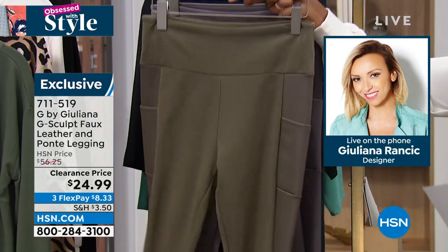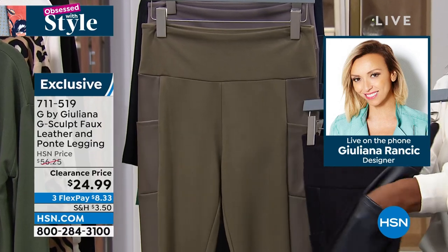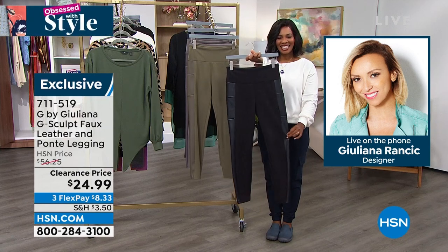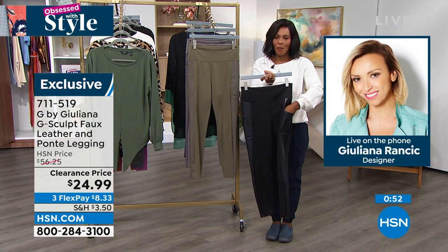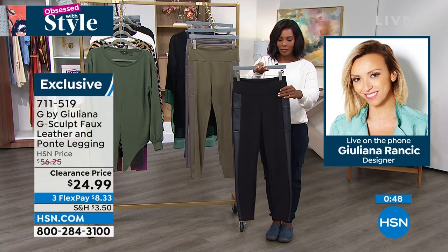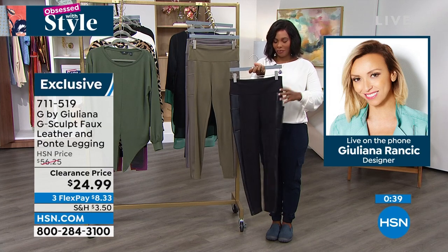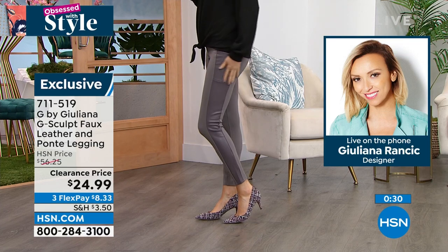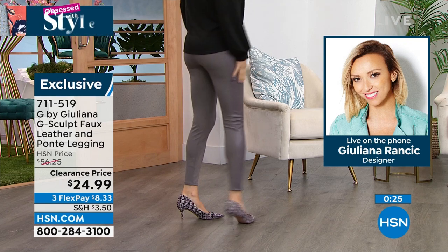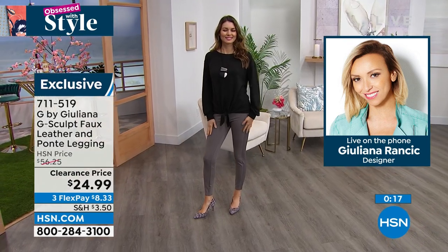These are just great leggings and they're comfortable too — not only sleek and chic, but comfortable as well. They stretch, you've got comfort, you've got a great fit from every angle. These are also machine washable. For less than $25, you can't miss out. Please call us or shop on hsn.com.